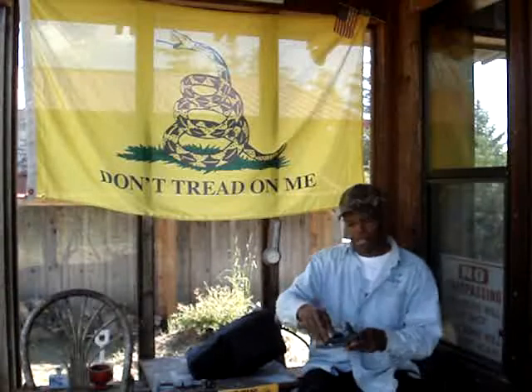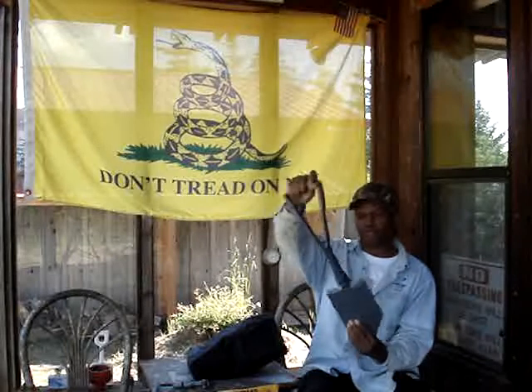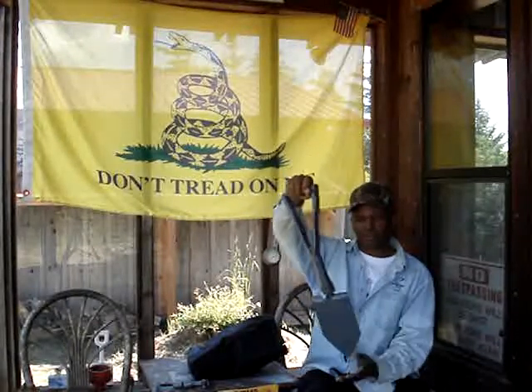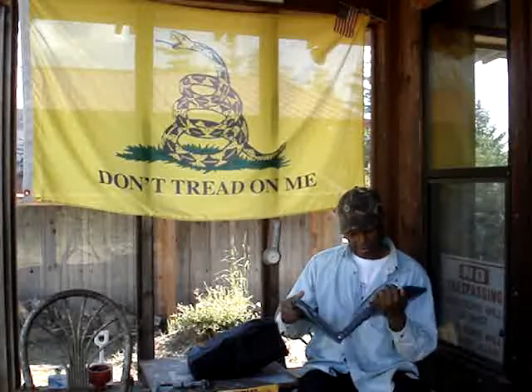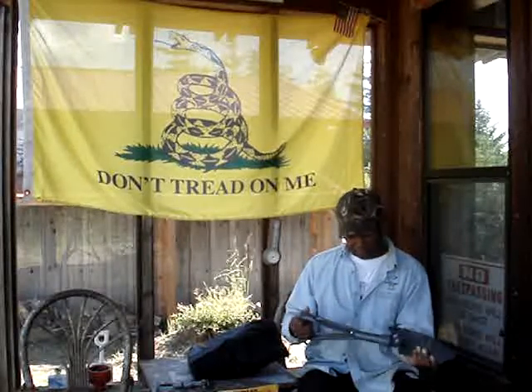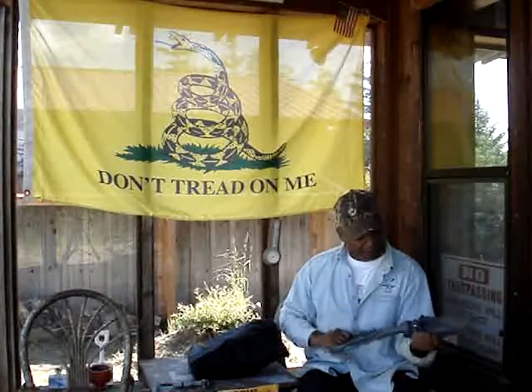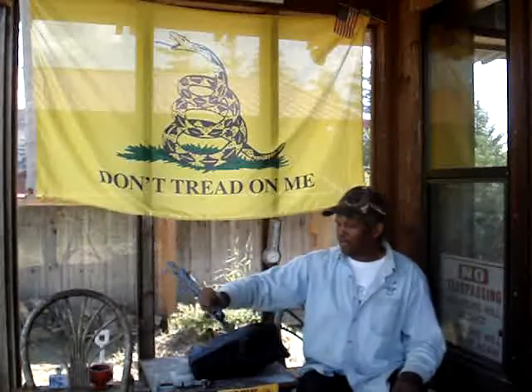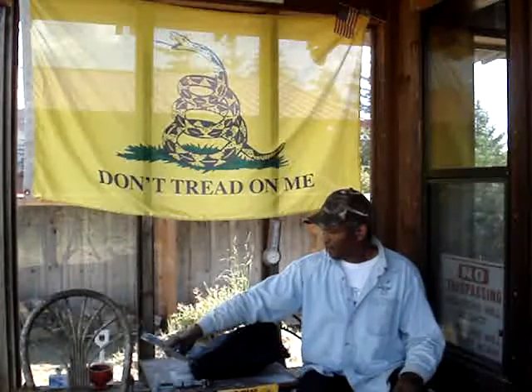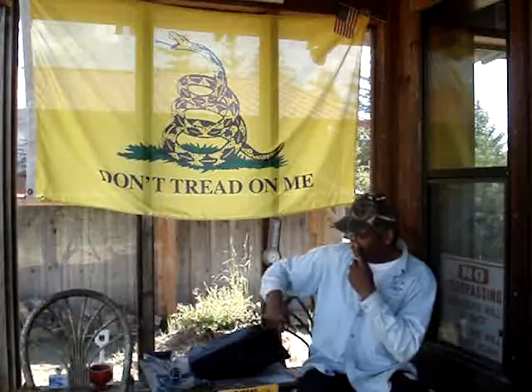Here's a Coleman brand new, hasn't been used, folding shovel. I think you preppers know what to do with this — I just thought that was a good idea to get one. I think I might have one in each truck, but I'm not sure. This might be a little heavy for a bug out bag, but I'll put it to use one way or the other.